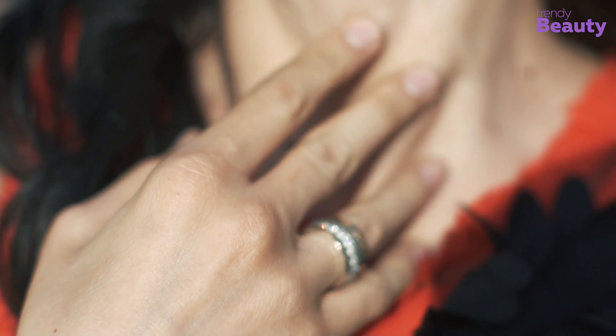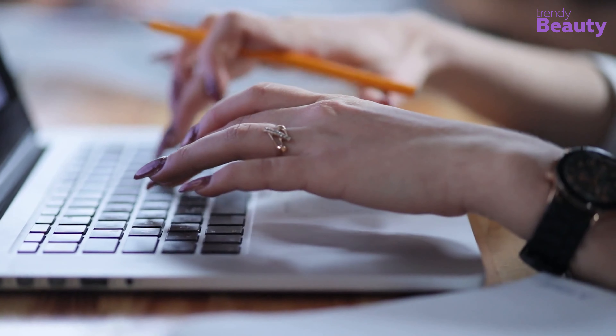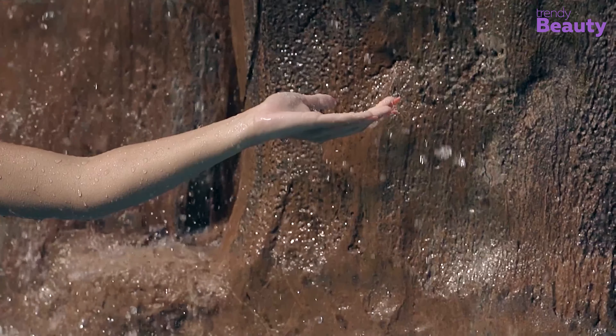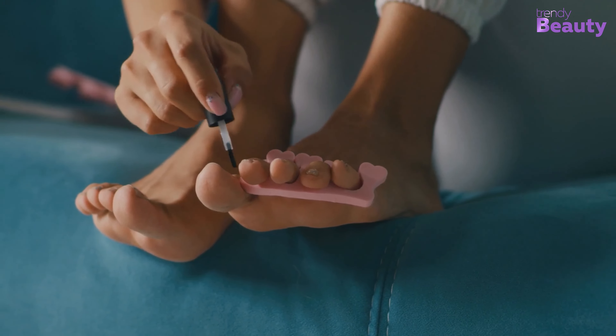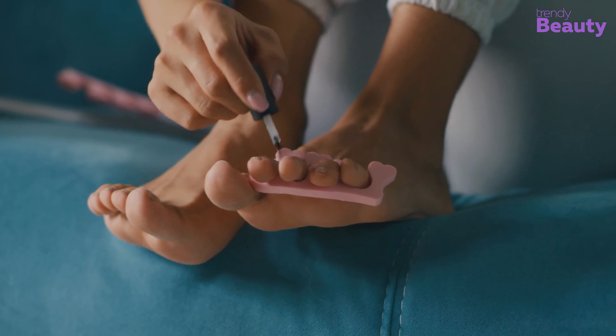In summary, cuticle oil is a versatile and essential part of any nail care routine. Whether you're looking to promote healthy nail growth, prevent hangnails, or simply keep your cuticles moisturized, there is a cuticle oil out there for you. So go ahead, indulge in some self-care and give your nails the TLC they deserve!